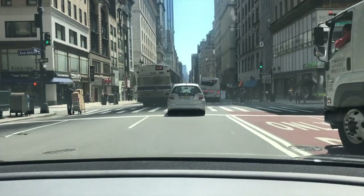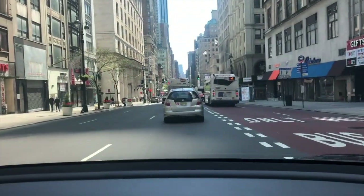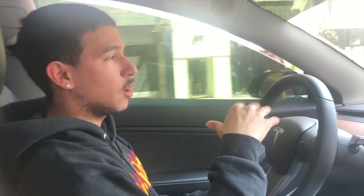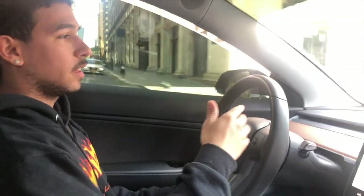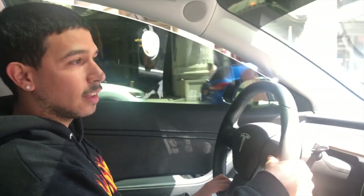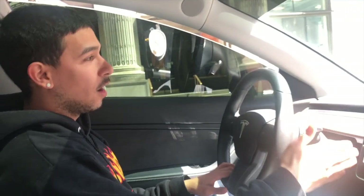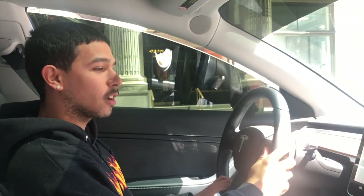We'll see exactly what happens, but as of right now I think this is going to conclude my Full Self-Driving autopilot update in New York City. Since no lines are showing, we're going to keep getting the same footage over and over. But as of right now it's a work in progress — this is the first video of it coming out, it's in beta mode obviously, so there's a long way to go, but it's a step in the right direction.